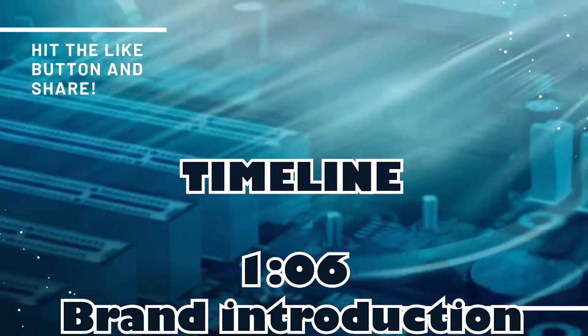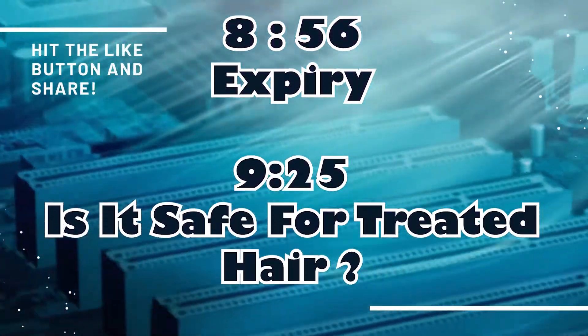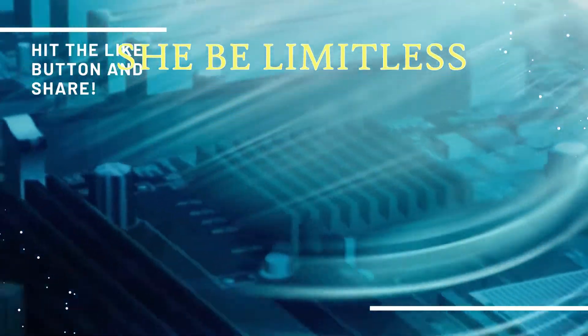Hi everyone, welcome back to my channel. Today I have another product review video. I want to say calling it just a product review doesn't feel right, because it is more than that. I did a lot of research on this product before and after purchasing it. I will share everything I found — including key ingredients and what I discovered. I'll add timestamps in the description so you can directly jump to what you want. Let's get started.